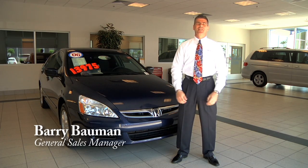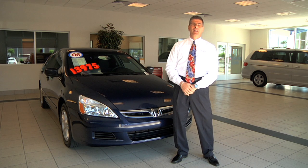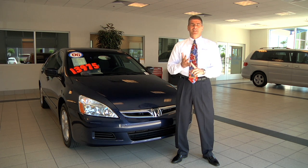Hi, I'm Barry Bauman, General Manager of Santan Honda Superstore. Now, Honda has an exceptional certified used car program, and I'd just like to take a few moments and explain to you what cars qualify for certified and what Santan Honda Superstore does to make a car certified.